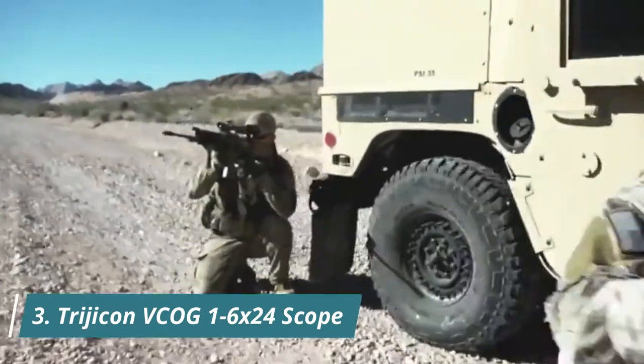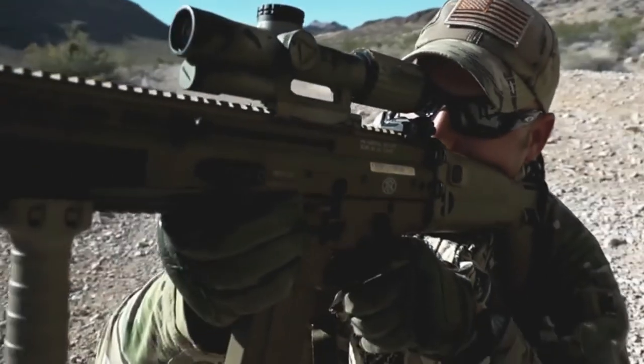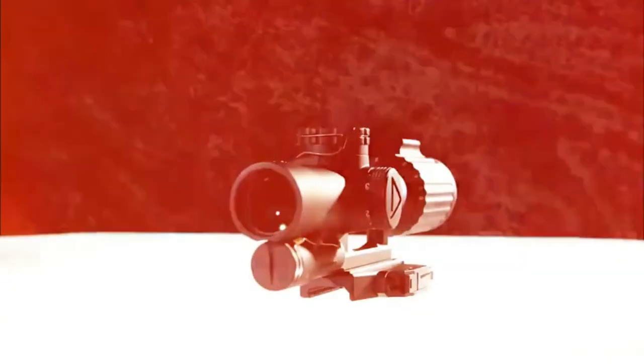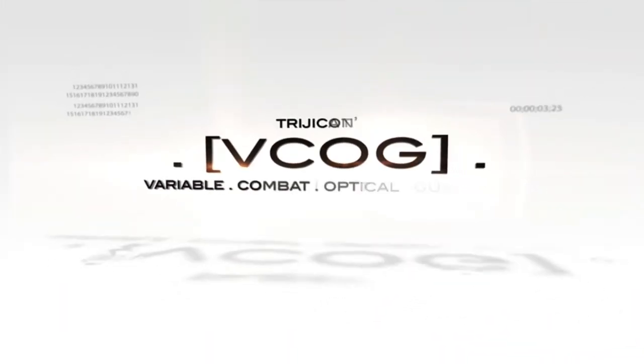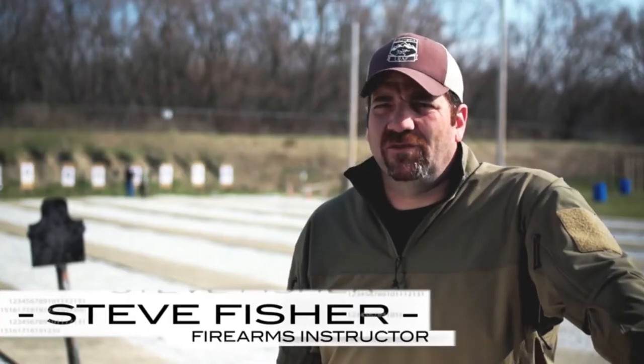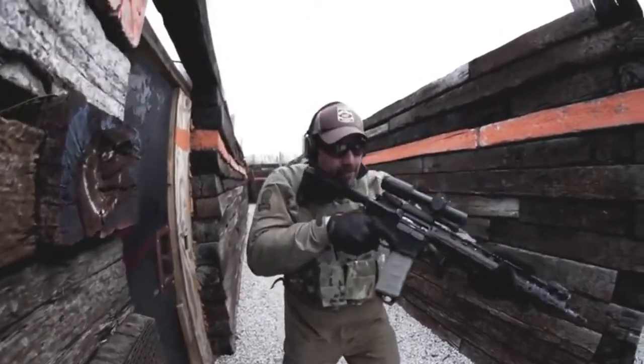Now Trijicon brings you the next generation of combat optical gun sight optics — the Trijicon VCOG, Variable Combat Optical Gun Sight. With law enforcement today facing an ever-diversified threat environment, the variable powered optic gives them the flexibility to tackle any situation.